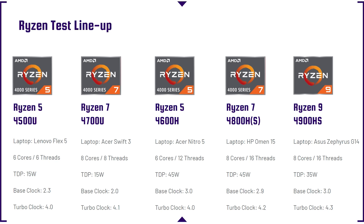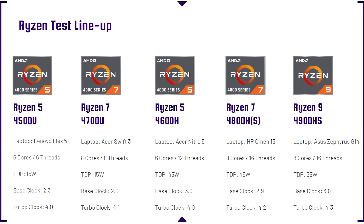Let's take a look at the processor lineup. We're going to be looking at the Ryzen 5 4500U, the Ryzen 7 4700U, the Ryzen 5 4600H, the Ryzen 7 4800H and 4800HS, as well as the Ryzen 9 4900HS. These are the most common and popular laptop processors from Ryzen found in laptops on the market.